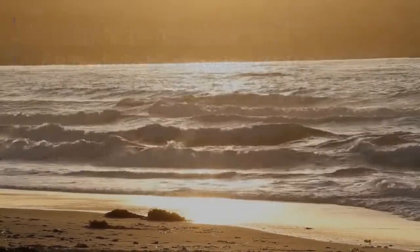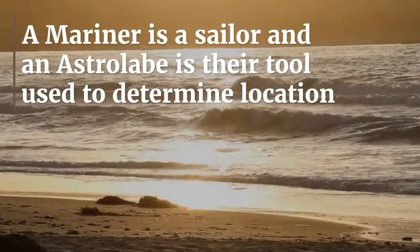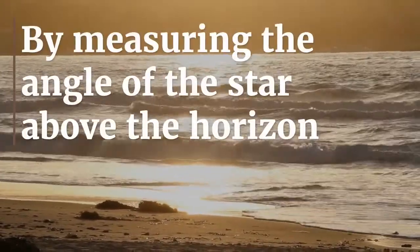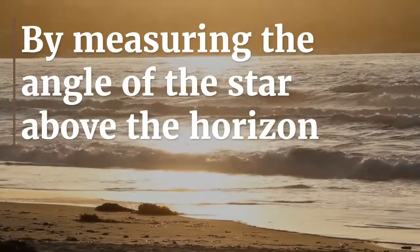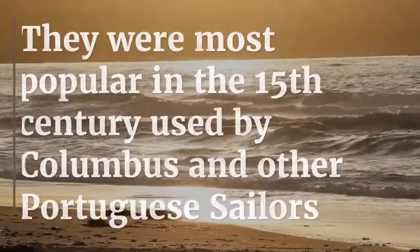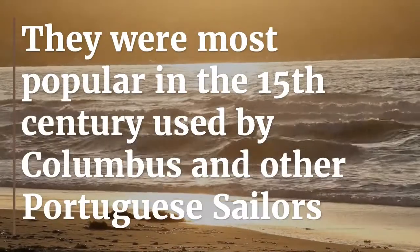A Mariner is a sailor, and an astrolabe is their tool used to determine location. By measuring the angle of the star above the horizon, this would reveal the latitude position. They were most popular in the 15th century, used by Columbus and other Portuguese sailors.